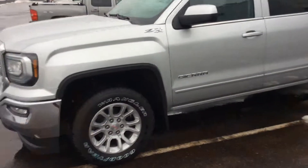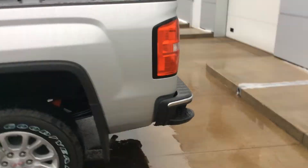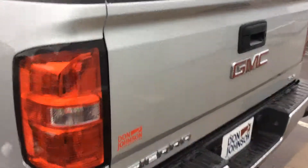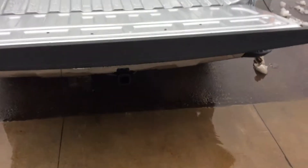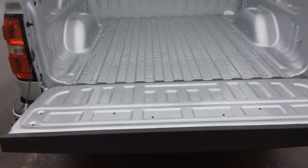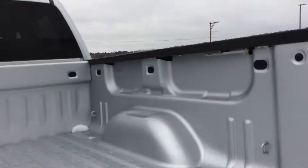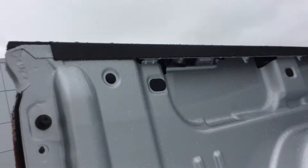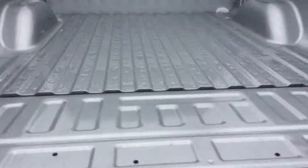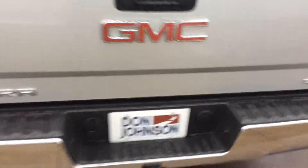Right away we're going to run around to the back of the vehicle and show you this easy lift, easy drop tailgate. As you let it go, it actually slowly lets itself down — no more having to worry about it banging or shuddering. On the bed here, on each side you can see it does have an LED light for better illumination at night. And for the easy lift, you just lift it — no more slamming it closed, you just push it closed.